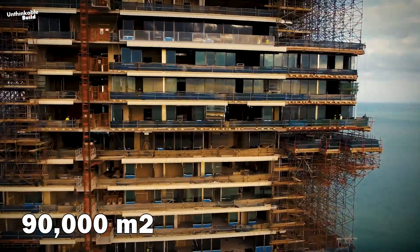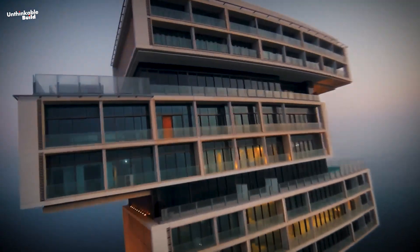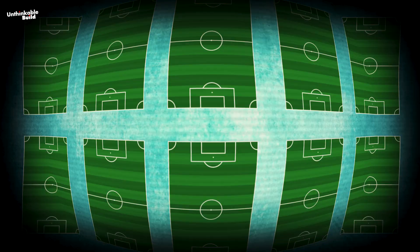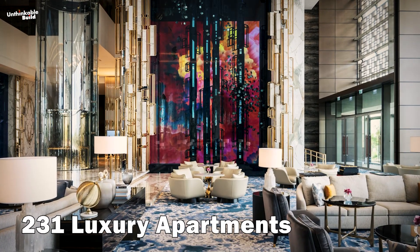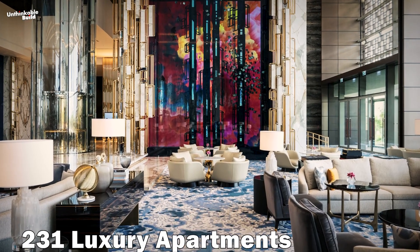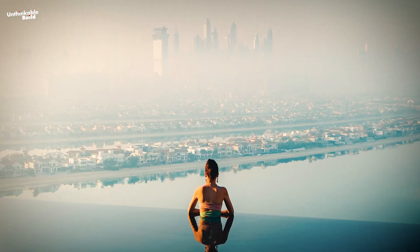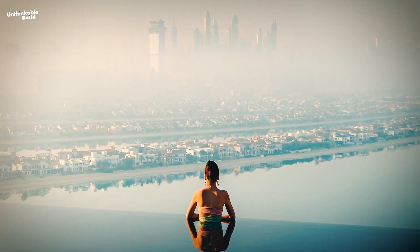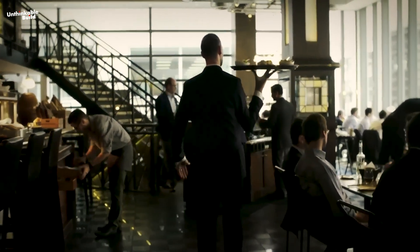About 90,000 square meters of glass has been used for the exterior decoration of Royal Atlantis, which is equivalent to 10 FIFA football fields. This unique 43-story building has a total of 231 luxury apartments, 693 hotel rooms, and 102 suites, each with a wonderful view of the Palm Jumeirah and the Arabian Sea. Apart from this, 17 world-class restaurants are also part of Royal Atlantis, where award-winning chefs have been hired to serve guests.